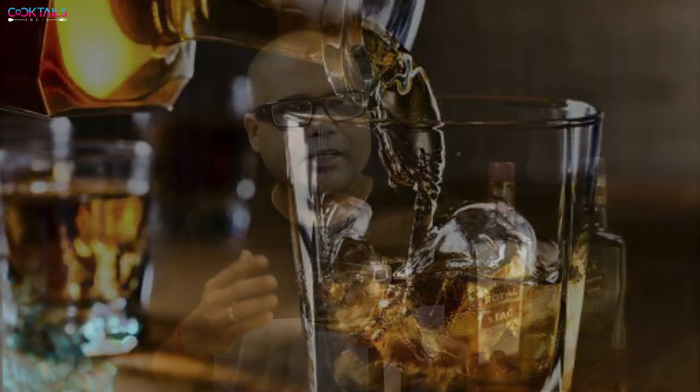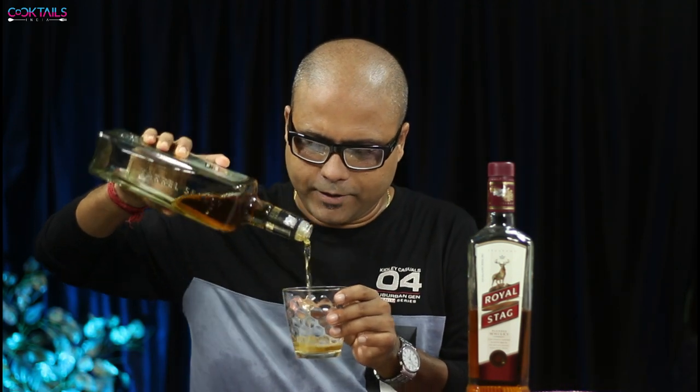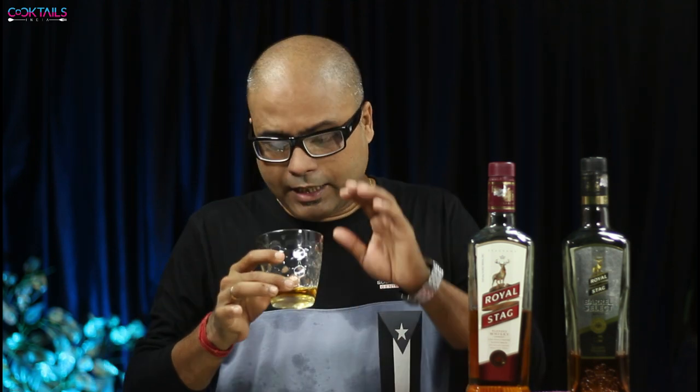I've tried a lot of Indian brands. Royal Stag is a bit smooth — it's not overpowering. I will say it's decent, a bit smooth. Let's put it to the side and pour the Barrel Select. You can see the basic difference right away — look at the colour in the glass. The Barrel Select is noticeably darker. Both have different colours. The best part is that neither has artificial flavour added, which is really interesting.